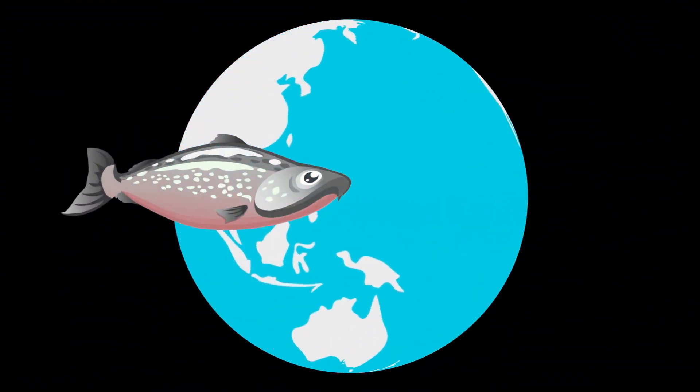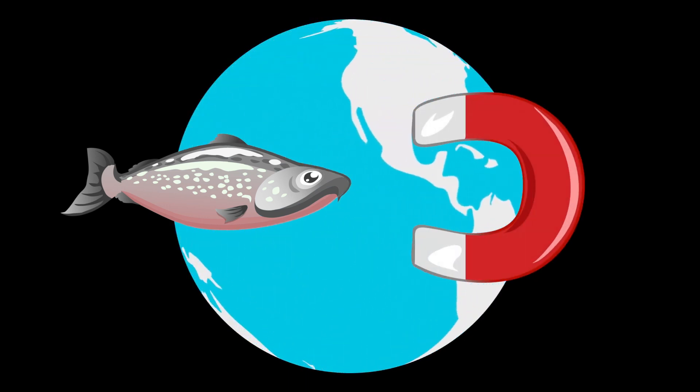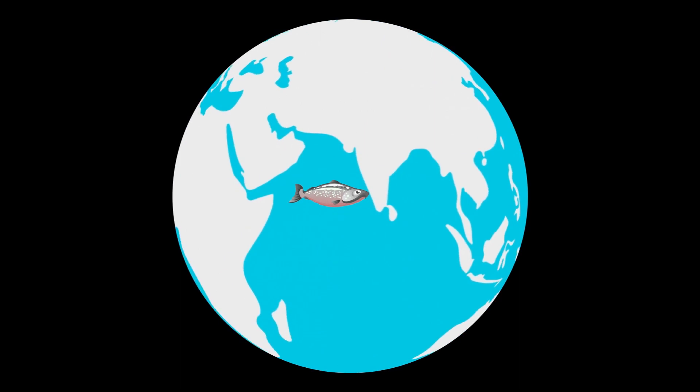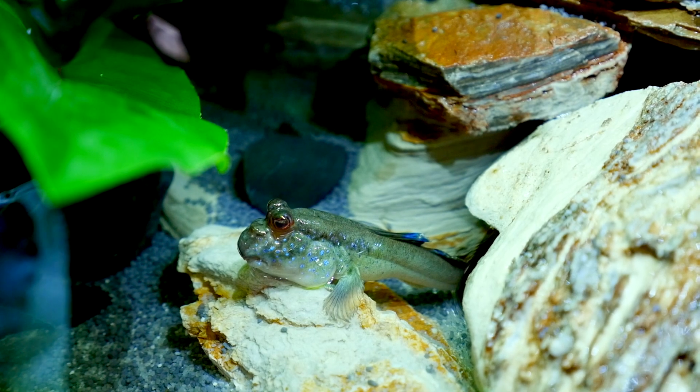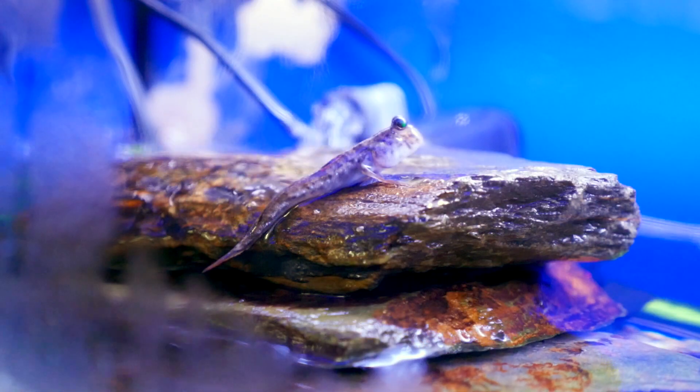Since cave fish can't see where they're going, they navigate using their lateral line, which senses water movement and pressure. Fish also have senses we don't — salmon can use the Earth's magnetic field to find their way back to the river where they were born.